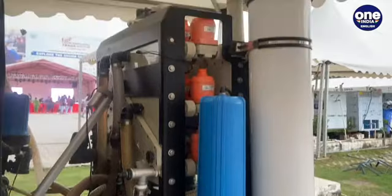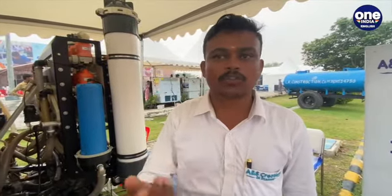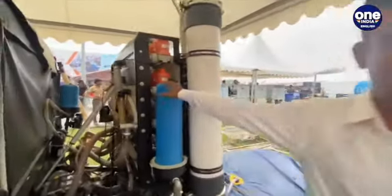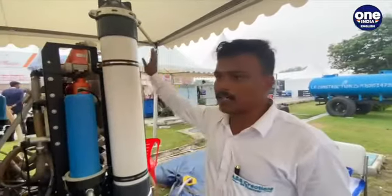Basically, what happens in this filter is that particles like mud, leaves, or small stones will be filtered at this stage. This is around a 25 micron sponge filter, and from this stage water will go to the ultra filter.